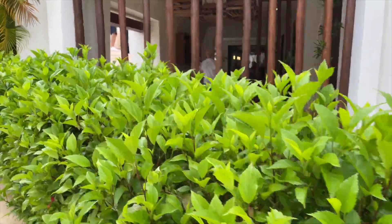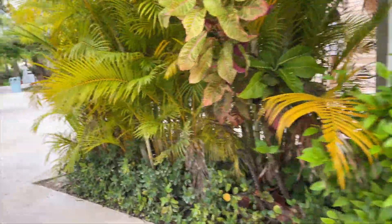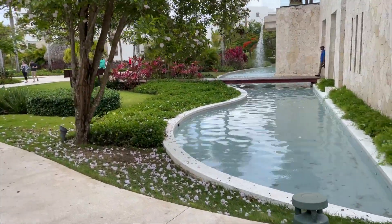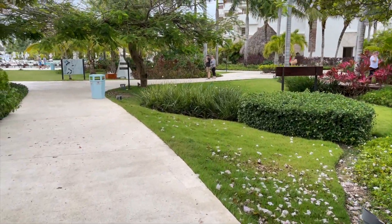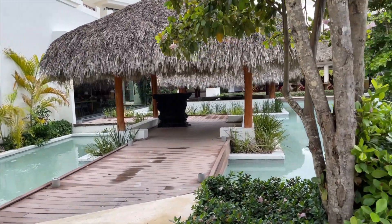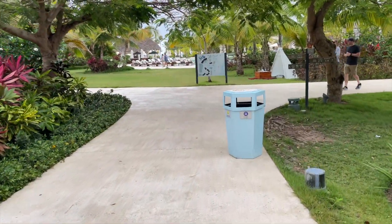Hi everyone and welcome to a walking tour of the Secrets Resort in Cap Cana. Here's the pathway from building five, which is the building we stayed in. To the right, right by that waterfall, is the main building, which also includes the Market Cafe. To the left is the Himitsu hibachi restaurant.